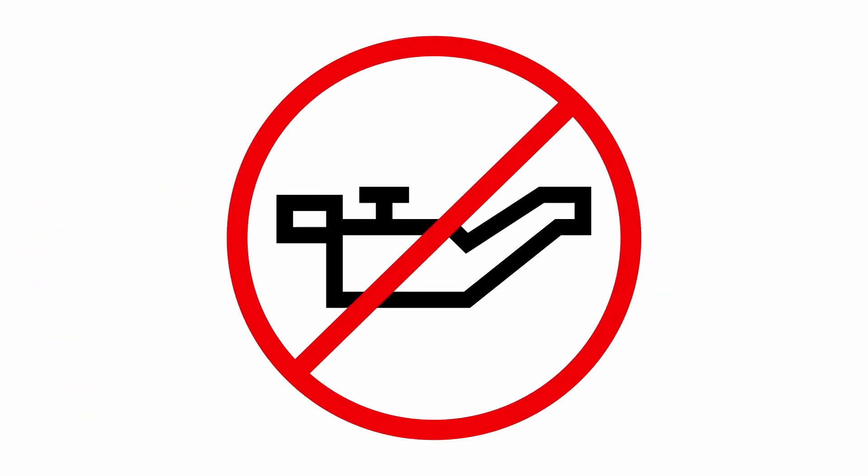Mistake number four is using lubricants. Spark plugs have a specific torque for tightening. Using lubricants reduces friction, which can result in overtorque of the spark plug, potentially damaging the spark plug or the engine. Bosch spark plugs are designed to be installed without lubrication.